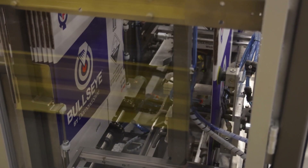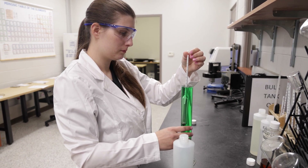Next let's go over and meet Megan Wren, our research and development chemist. We're here in the lab with Megan Wren — she's our research and development chemist, been with us about three and a half years. Megan, why don't you tell us a little bit about what you do in the lab here?